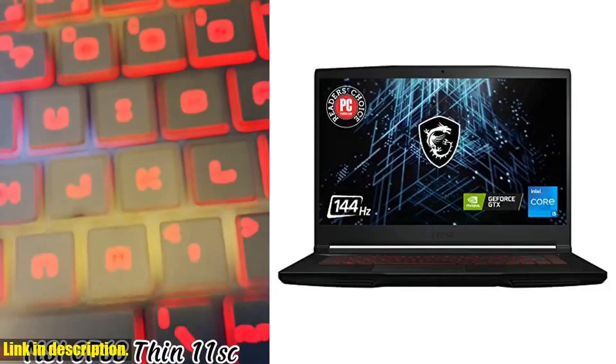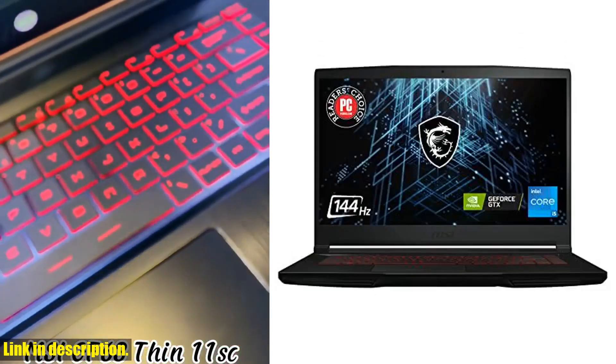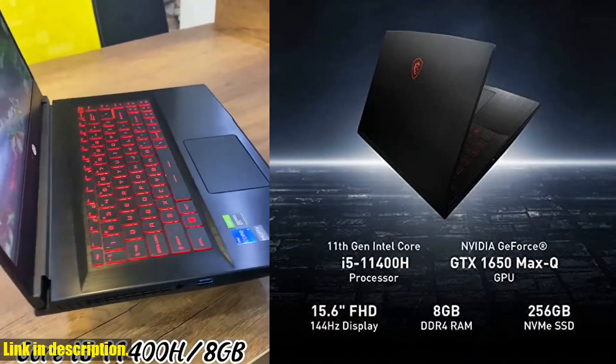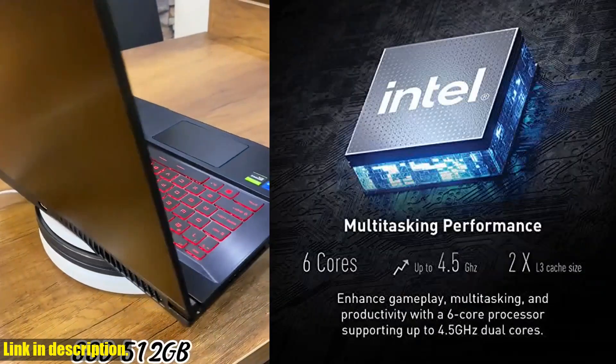This powerhouse of a laptop is equipped with an 11th Gen Intel Core i5 processor and a GeForce RTX 2050, ensuring lightning-fast performance and smooth gameplay.